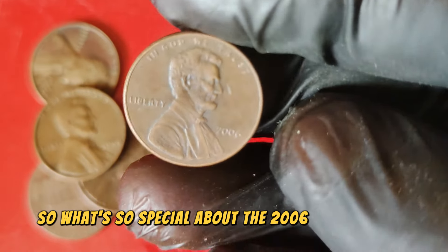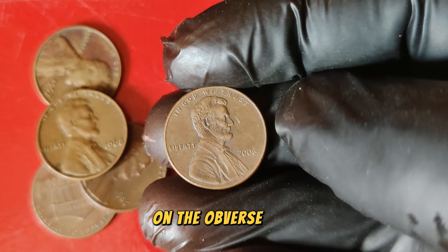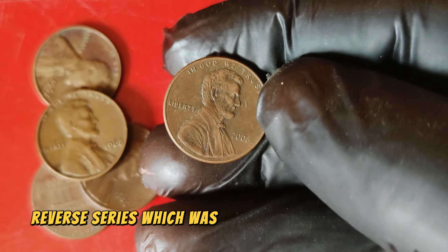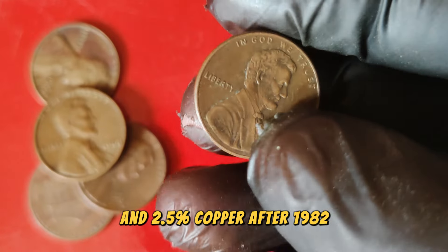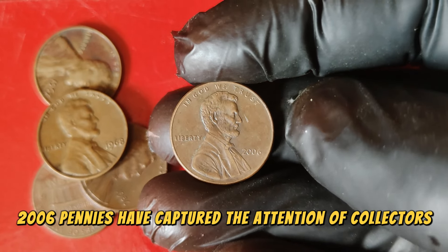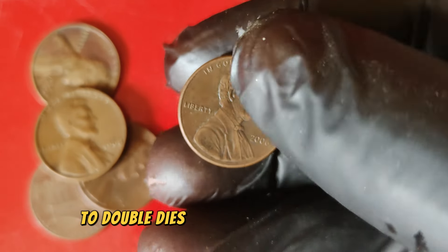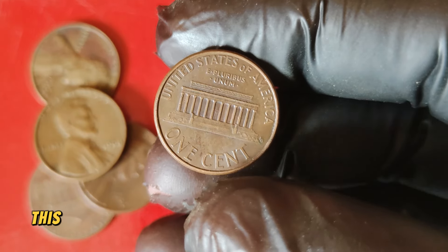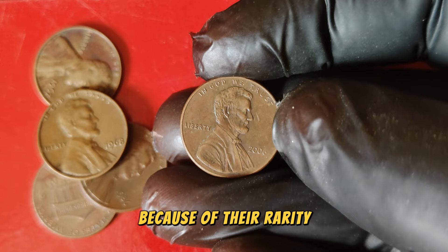What's so special about the 2006 Lincoln penny? It features the familiar portrait of Abraham Lincoln on the obverse and the Lincoln Memorial on the reverse. The 2006 Lincoln penny is part of the Memorial Reverse series, minted from 1959 to 2008, composed of 97.5% zinc and 2.5% copper after 1982. One key factor that can skyrocket the value of a penny is a mint error. These errors can range from off-center strikes to double dies and planchet errors. The 2006 Lincoln penny has a notable error variety known as the double die obverse — this error features noticeable doubling on the date, the word 'Liberty,' or the phrase 'In God We Trust.' Collectors seek out these error coins because of their rarity and the unique story each one tells.